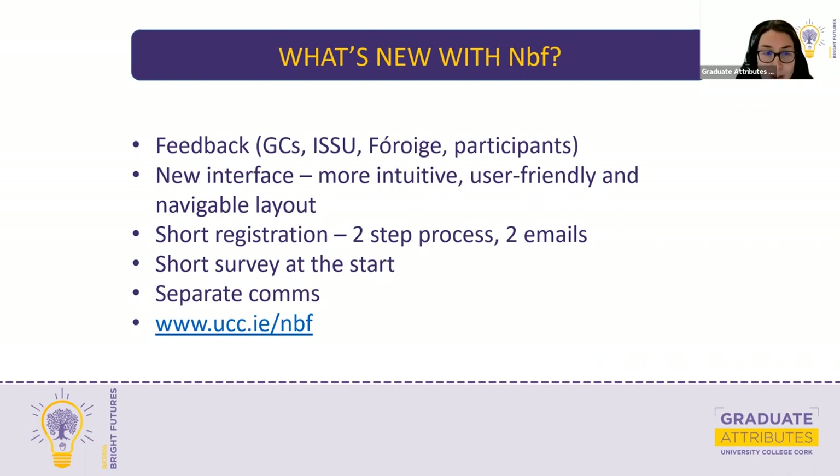There's also a short survey at the start — it's important to us to know who our audience is. Part of the reason we migrated to Canvas Catalogue is that we didn't have data analytics before, so we couldn't tell whether we were getting hits from Cork, from up the country, or whether it was mostly guidance counsellors or TY students. It's a short survey with just nine questions. We're keen to share those insights with you as well. We will send separate communications with a slide deck to walk you through the registration process.